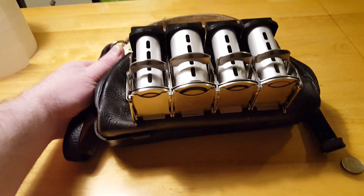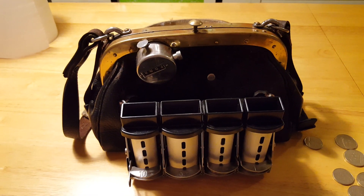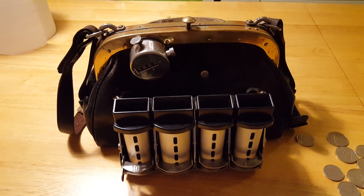So all in all, I'm very happy with this bag — to finally get a hold of it.